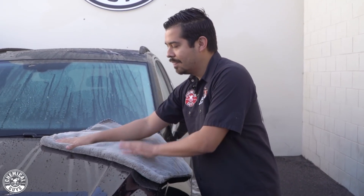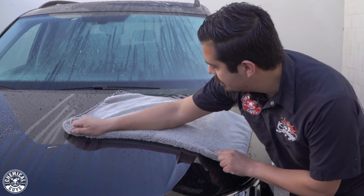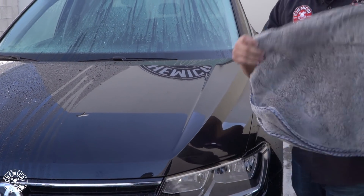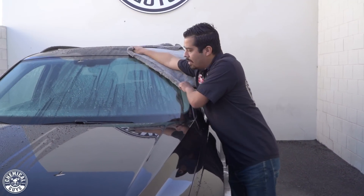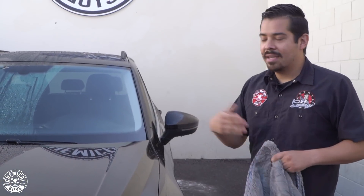Right here on the hood, I'm going to throw my Woolly Mammoth down and simply drag it downwards. As you guys can see, it soaks up all the water, no problem. I can pretty much do this for the rest of the vehicle — the windshield as well — slap it down, drag it, pick up all the water on the surface, and continue with this process. This is a great towel to get the majority of your vehicle done.